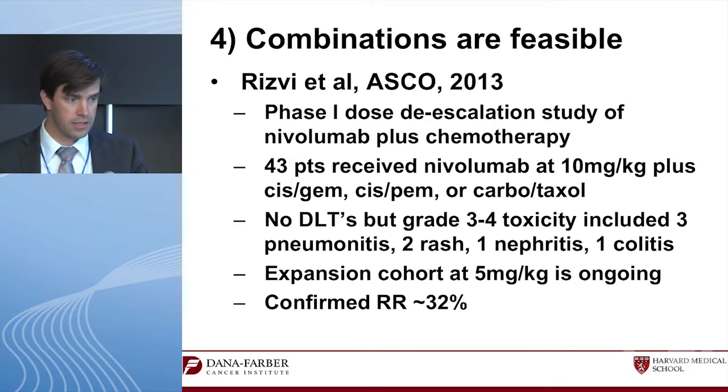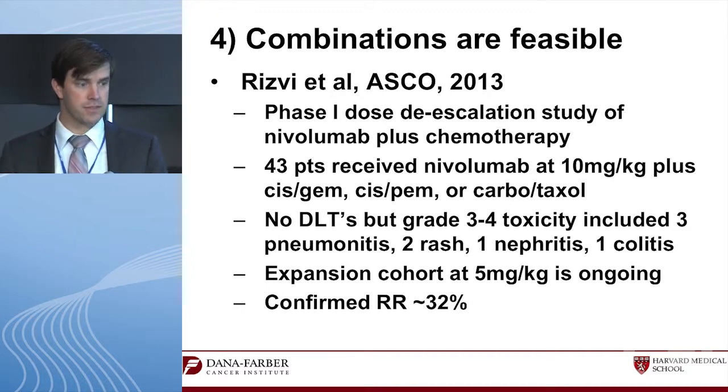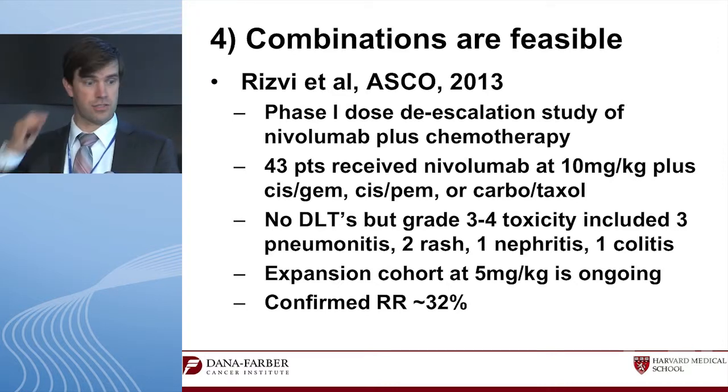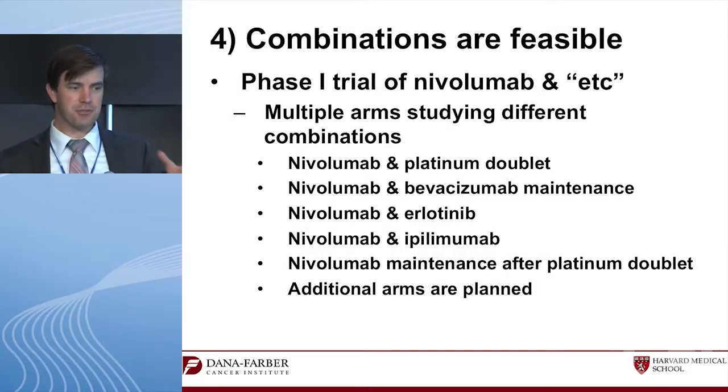These combinations are feasible. The first Phase 1 data, published by Nia Rizvi from Memorial Sloan Kettering, combined nivolumab with cisplatin-gemcitabine, cisplatin-pemetrexed, or carboplatin-taxol. There were no dose-limiting toxicities — it was a dose de-escalation starting at full dose — and the response rate was 32%. Not remarkable for a combination chemo study, but it was feasible to combine them.